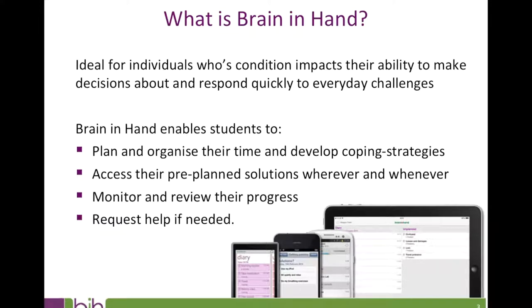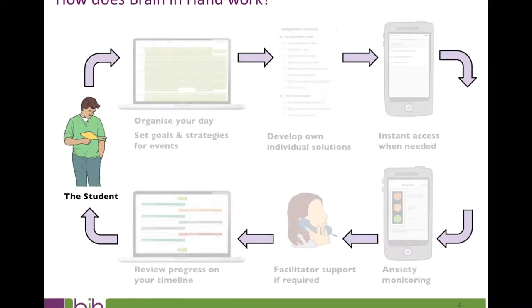Let me tell you about the various features of Brain in Hand and how a student might use them, and also how they can benefit university supporters working with Brain in Hand users. First and foremost, Brain in Hand is person-centred and uses solution-focused techniques to support the student to identify how best to use it. When the student receives their Brain in Hand account, it is a blank canvas — they can populate it with their own strategies and solutions to overcome their specific barriers to engaging at university.